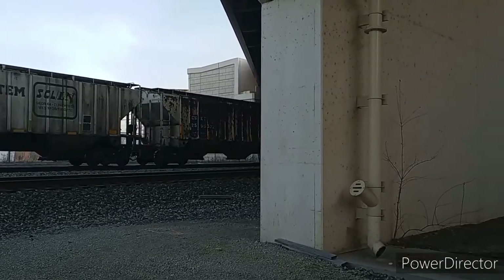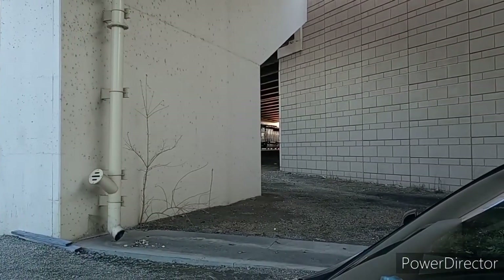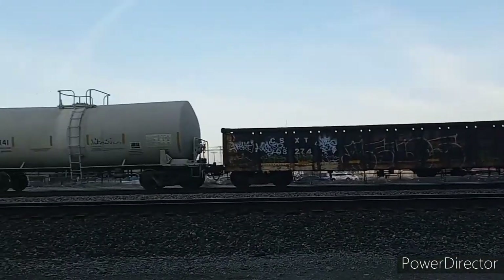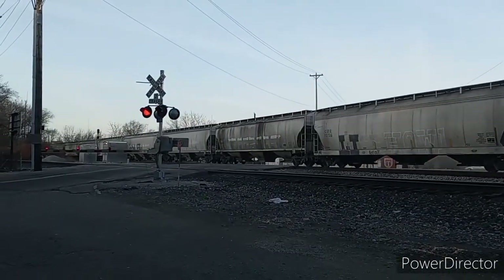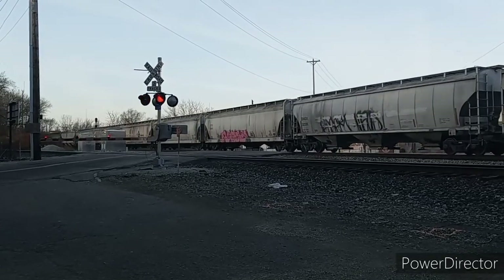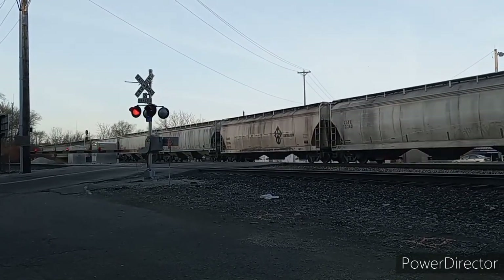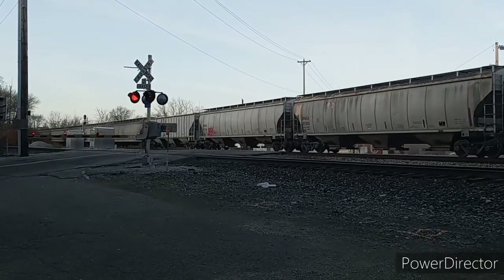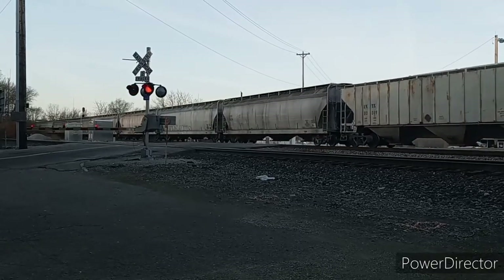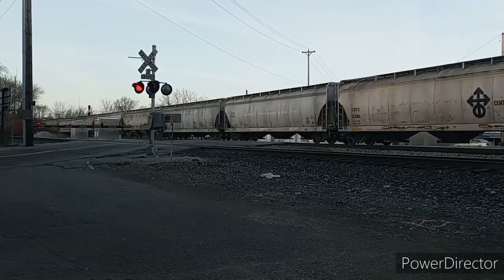Dual EMD locomotives lead this manifest train. A pair of old SD42s — the leader, an ex-Conrail unit, as evidenced by its headlight above the cab. CSX orders theirs on the nose, and the trailing unit originally built for the Seaboard Coastline. This was probably J782, heading north out of Cincinnati.